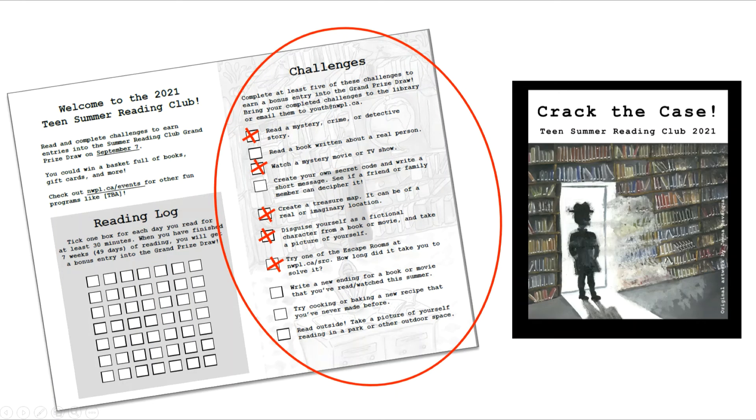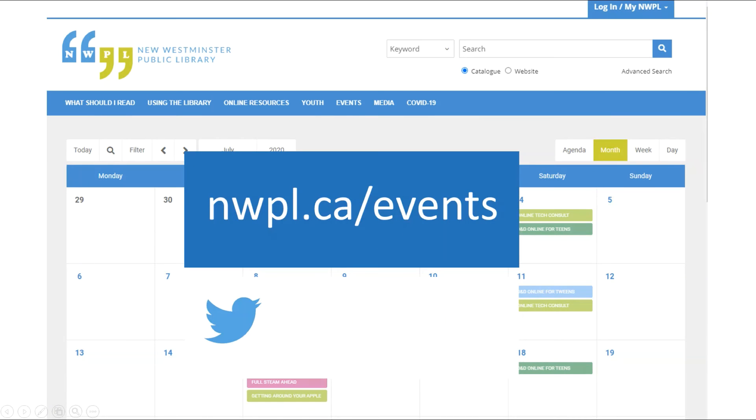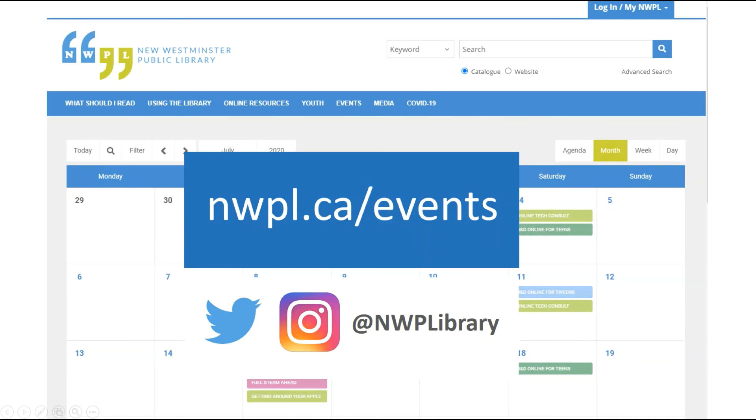This year's theme for Teen Summer Reading Club is Crack the Case, so many of our challenges this year are about mystery, solving puzzles, and investigating the world around us. We'll also have some fun activities happening at the library over the summer, so make sure to check out our event calendar and follow us on Twitter or Instagram to stay up to date.